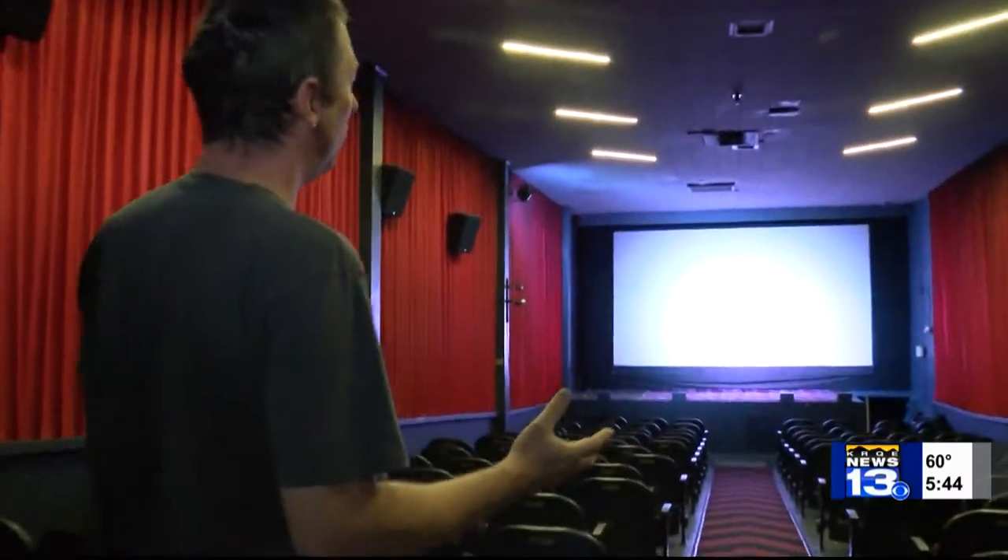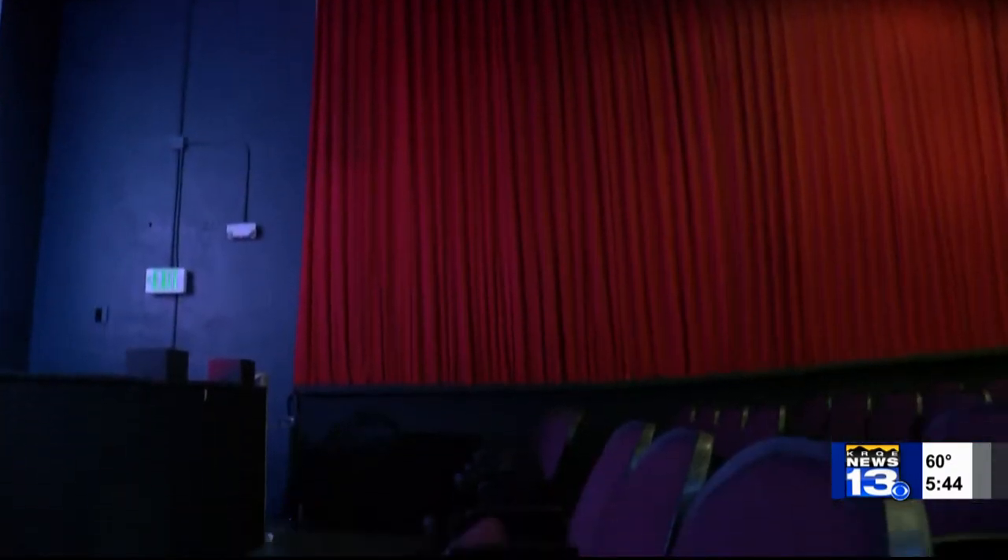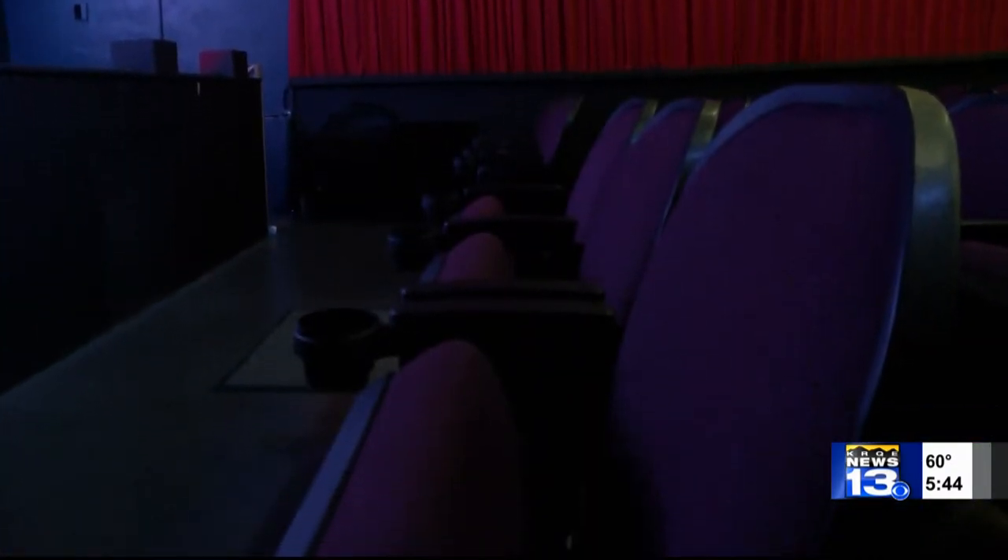We have the auditorium, the cinema where the magic happens. Since 1966, films you likely won't find at your average theater have been playing here — foreign films, documentaries, classic films, indie stuff.